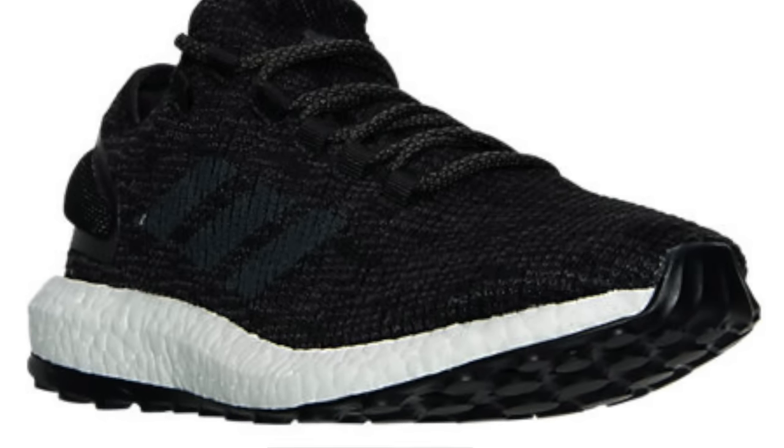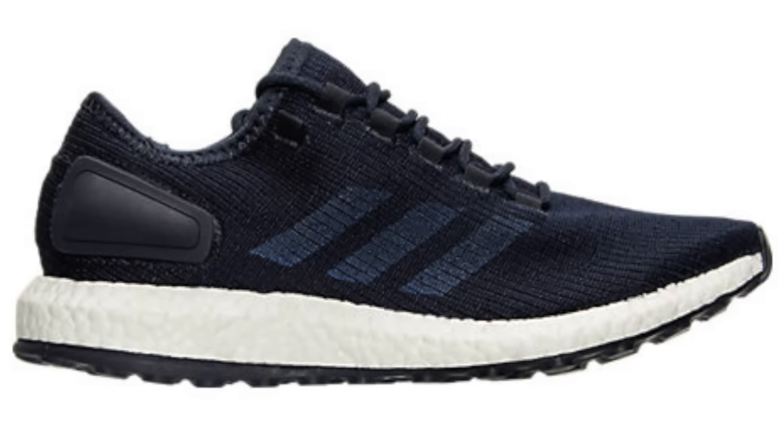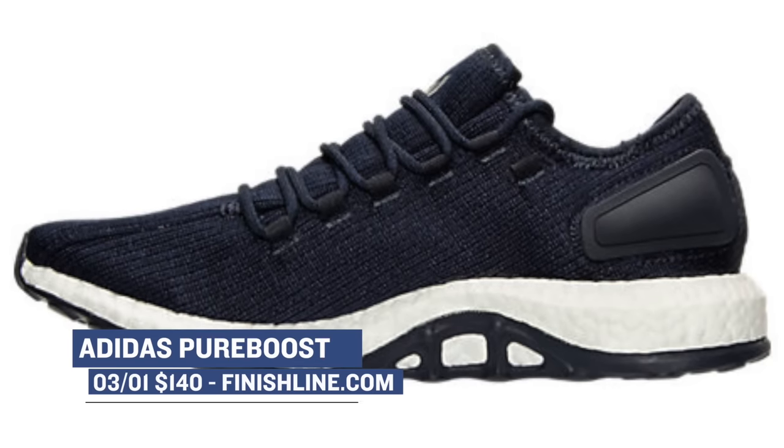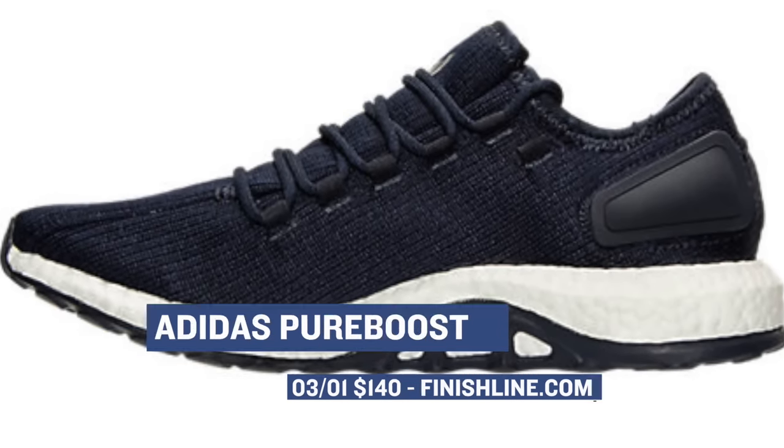First up is Adidas with the Pure Boost. These have been doing really well and they're priced at only $140. Yesterday they dropped in three pairs of the shoe: a gray pair, a black pair, and a night navy pair. They all have that same knitted upper which is very nice based on the personal pair that I have. You can grab those right now for $140 over at Finish Line.